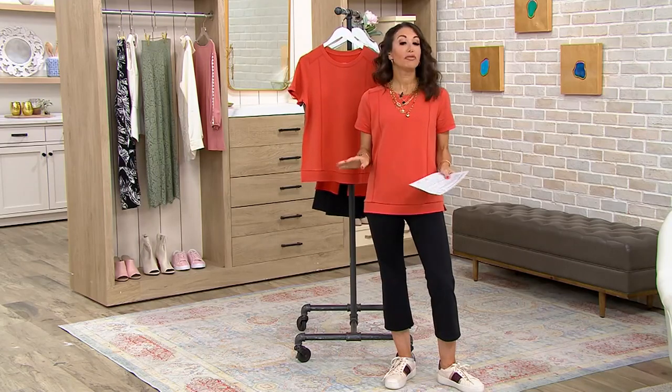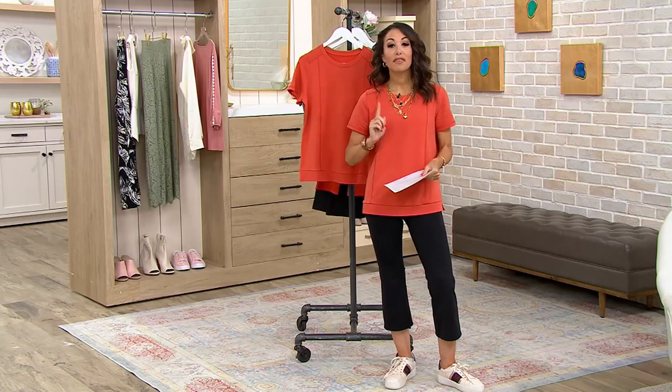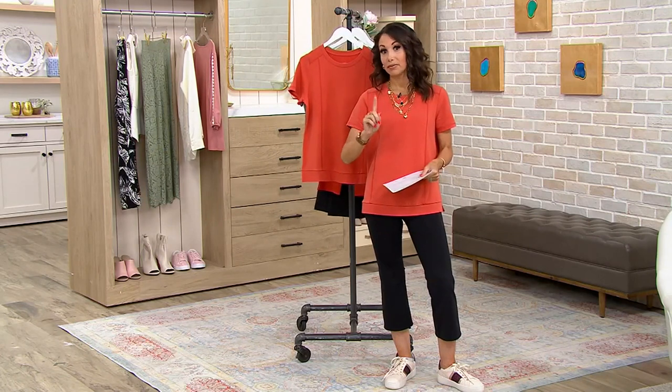I got to be honest with this, and I've said this before, and I will stand behind my word. We have been on the air with Zuda for four years. This is my favorite top we've ever designed, and I mean that from the bottom of my heart, and I'm going to tell you why.